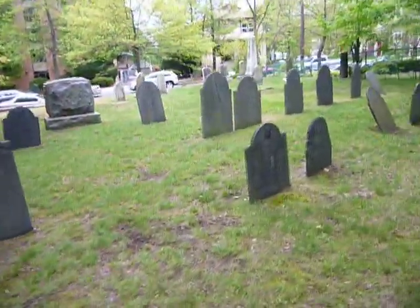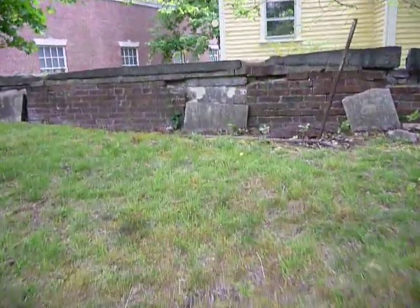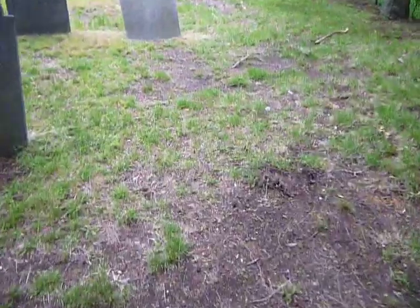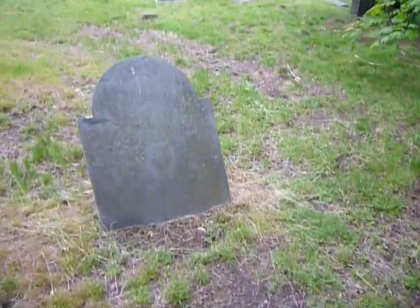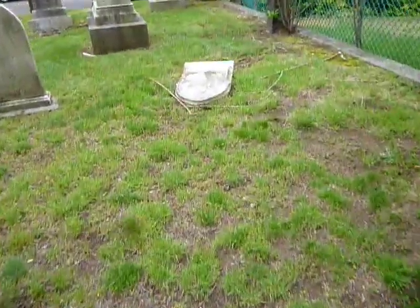I'm going to have to do another video or two for this cemetery. Kind of like these neat walls over here. And there's actually more graves up here that I didn't think there were. There's a falling down one. I'm right next to Pleasant Street — you can see the traffic.